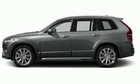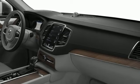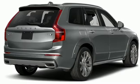Bluetooth wireless audio streaming, Wi-Fi hotspot, front heated leather bucket seats, auto dimming rearview mirror, and automatic transmission.